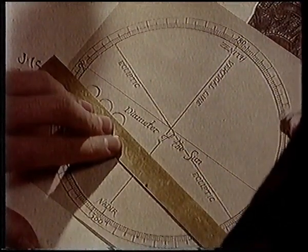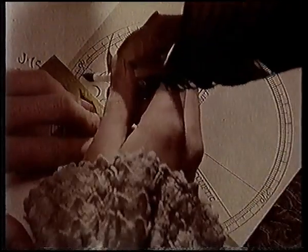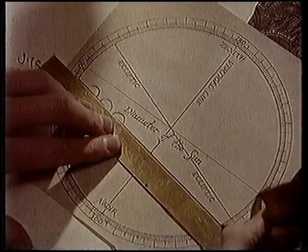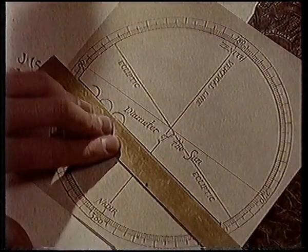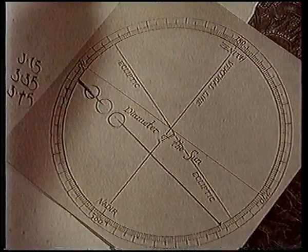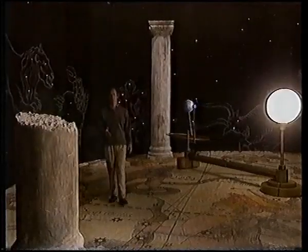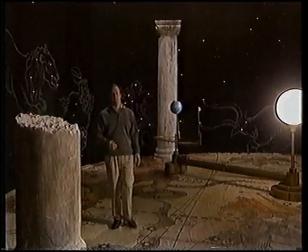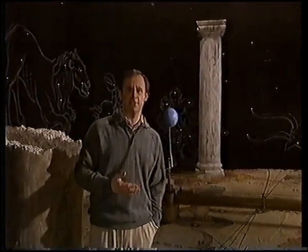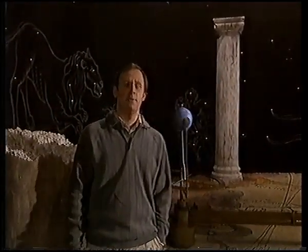The further a planet was from the sun, the longer it took to go round. And back in 1619, Kepler told the world in his famous third law of planetary motion that the relationship was a precise one. The third law stated that the distance of each planet from the sun was proportional to the time it took that planet to make one revolution around the sun. So people knew the relative distance of all the planets from the sun, but not their absolute distances. In a sense, they had an accurate map but they didn't know the scale.